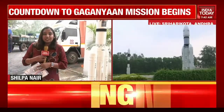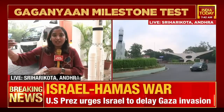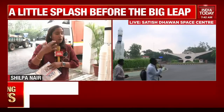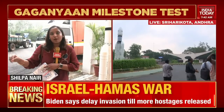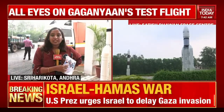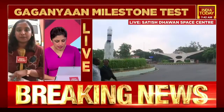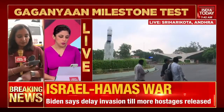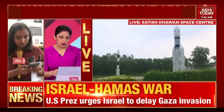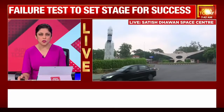We are at the Satish Dhawan Space Centre, Sriharikota, and the command center is already filling up with ISRO team members who are part of this mission. In a short time, this command center will be a buzz with activity. 8:30 is when the test vehicle will lift off. ISRO has tweeted that the liftoff is rescheduled at 8:30 hours IST and the live streaming starts at 8:00 hours.